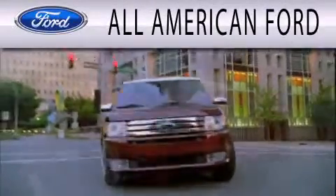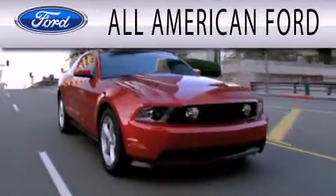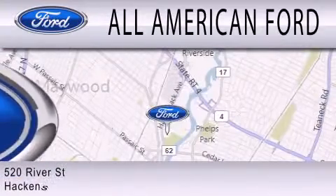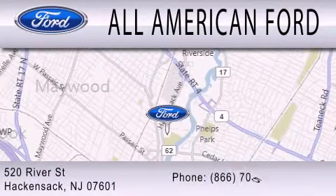All-American Ford is dedicated to doing everything possible to ensure that the experience you have of selecting your next vehicle is as pleasant as possible. We're located at 520 River Street in Hackensack.